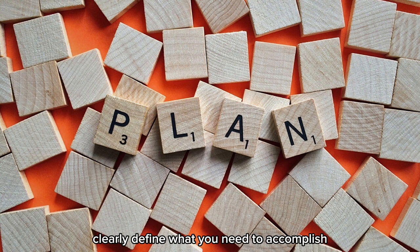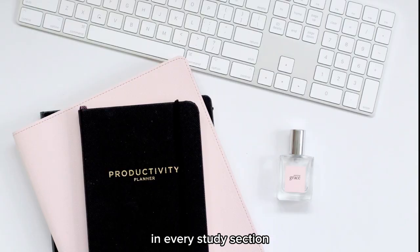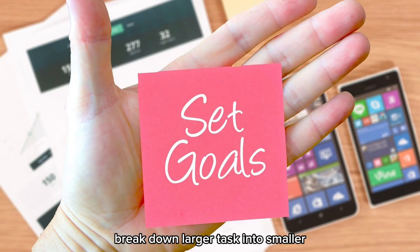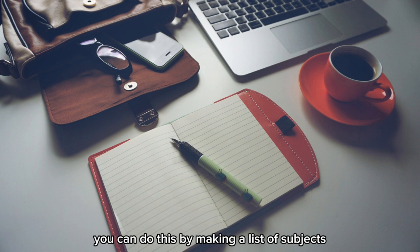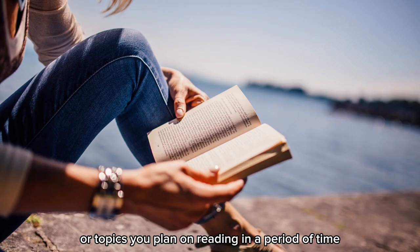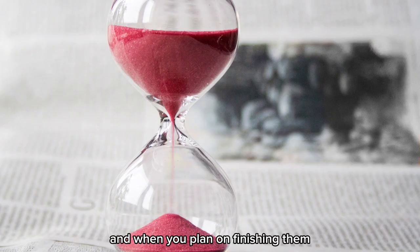Clearly define what you need to accomplish in every study session and how you plan on getting it done. Break down larger tasks into smaller, manageable goals. You can do this by making a list of subjects or topics you plan on reading in a period of time and when you plan on finishing them.